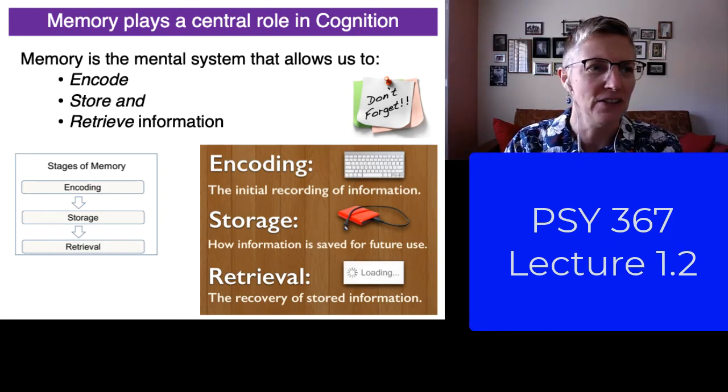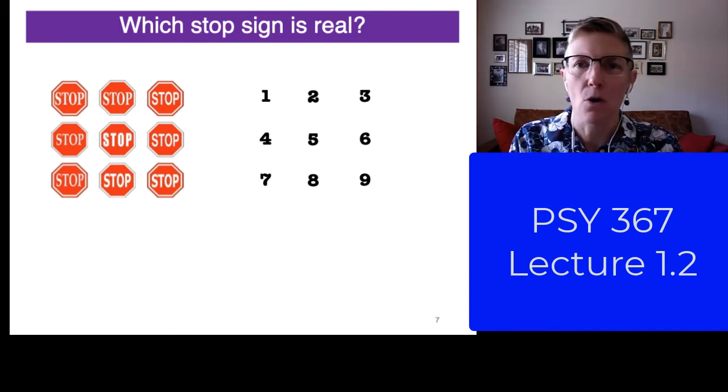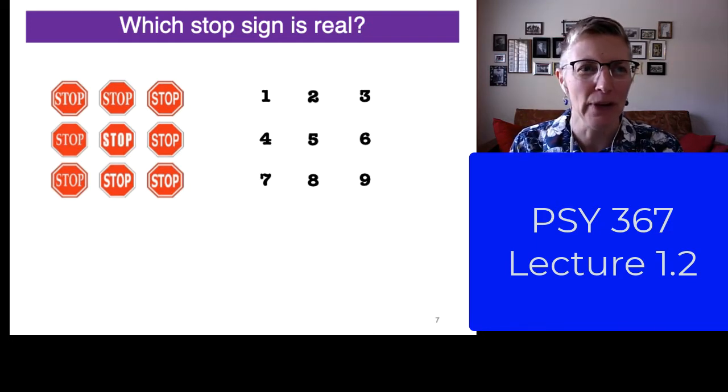So let's change slides and you'll see here nine different stop signs. Now obviously you've seen stop signs all over the place. Which one is the accurate stop sign? Which one of these figures looks the way real stop signs look like in the U.S.?